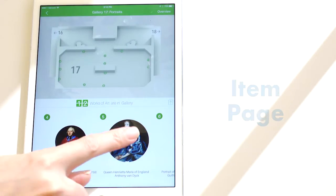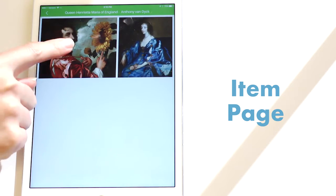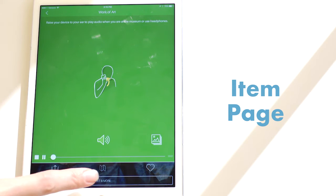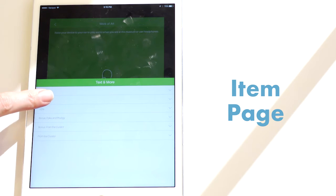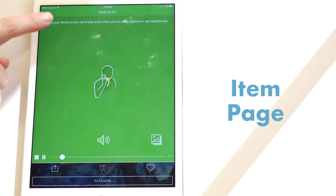Once engaged with a specific item, the user will be able to listen to an audio overview, watch a video, see related pictures, or read about the item. One of the beautiful things about digital is not being bound by the size of a wall label. You are able to offer visitors deeper dives into the stories and histories of the items.